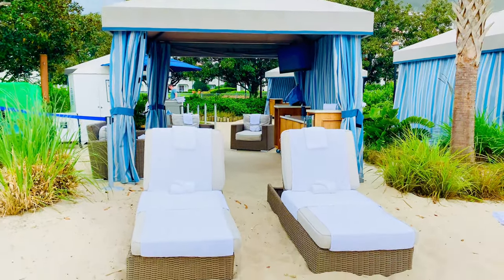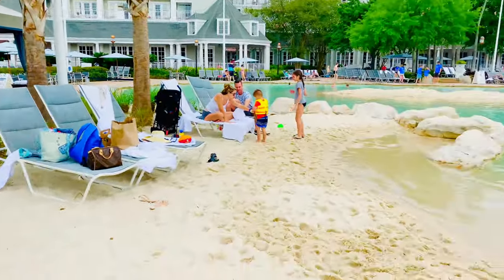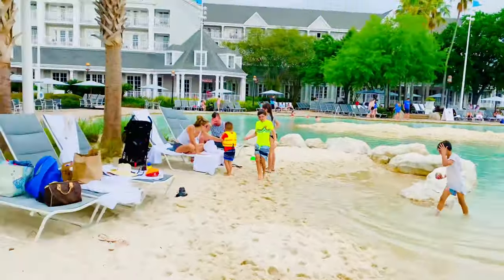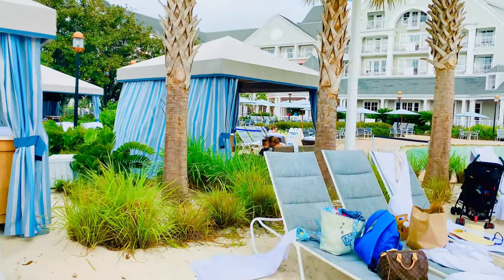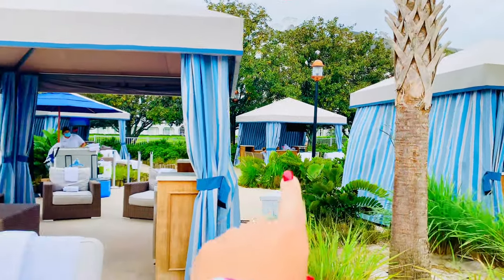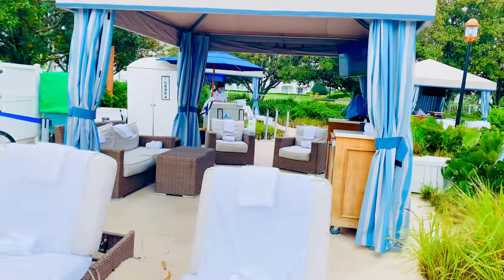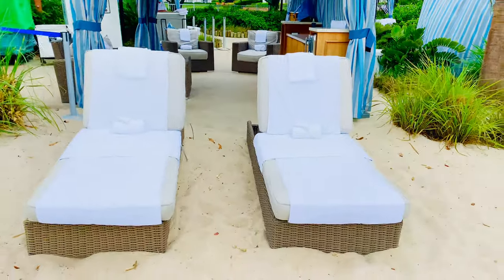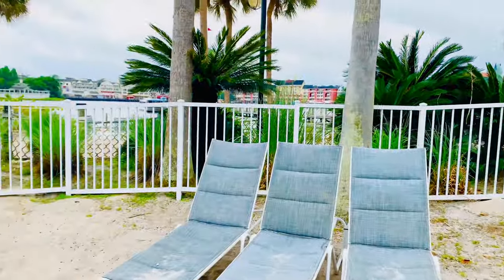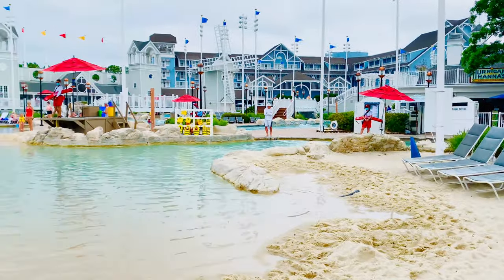We have cabana number one right here, and you get direct entry into the sand bottom pool which is amazing. Right back here is cabana number two. The far back ones are cabana number three, and the one in the corner back here is cabana number four. I think number one is the best one here — perfect location.